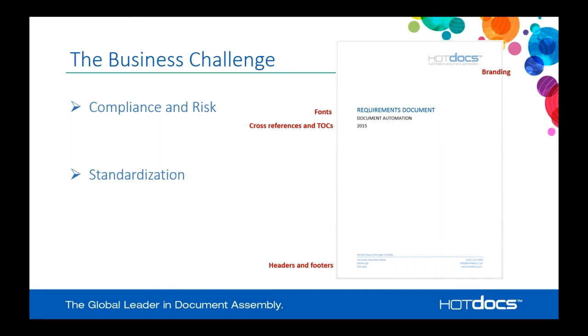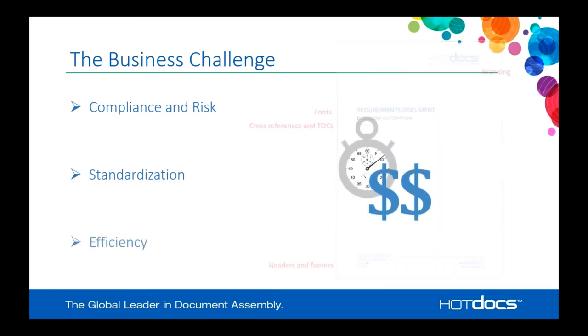The second concern is standardization. Across your business you might want specific standardization so that you have a consistent look and feel to documents that go out to clients. This includes things like branding your documents specifically, using specific fonts or styles, cross references, tables of contents, and headers and footers.